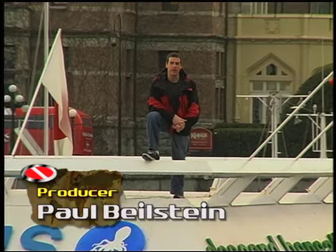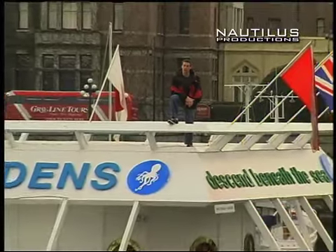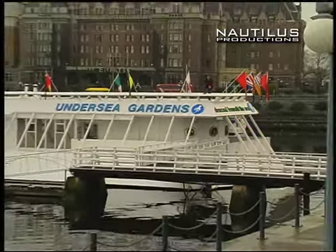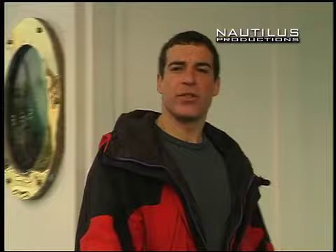Below me is the Pacific Undersea Gardens. For over 30 years, the Oak Bay Marine Group has been operating this floating and very unique underwater marine exhibit. Located in Victoria's inner harbour, it even includes an interpretive scuba diving program. If you've ever wondered about the strange and beautiful creatures that live beneath the waves, then the Pacific Undersea Gardens is the place to go.